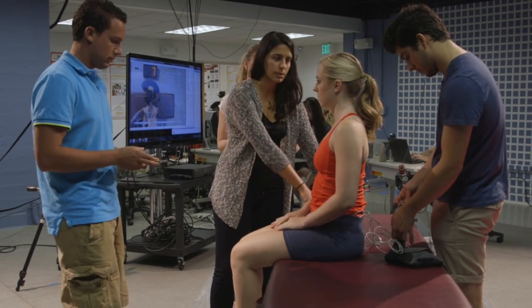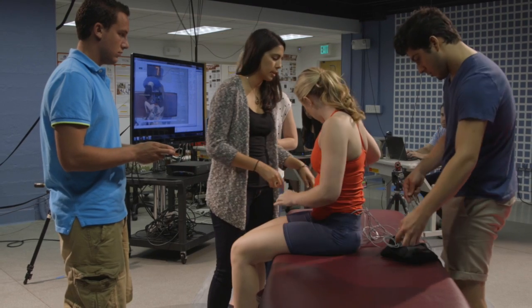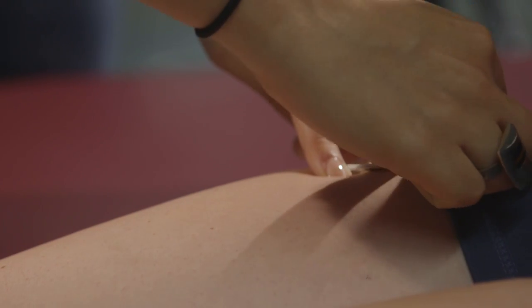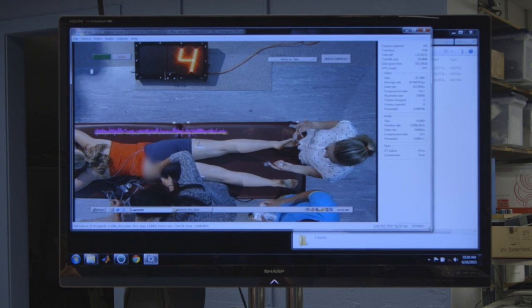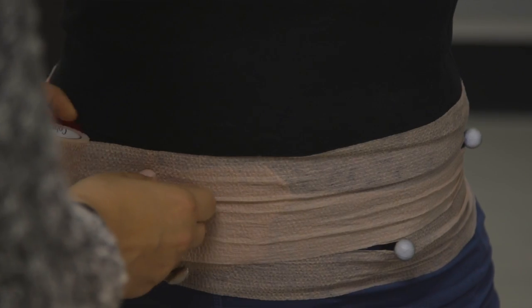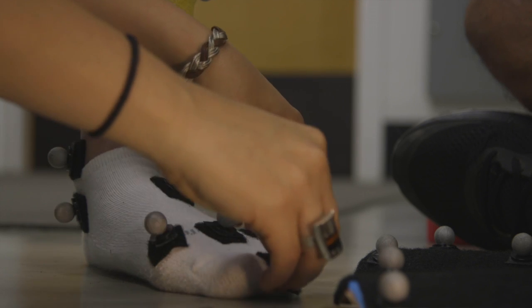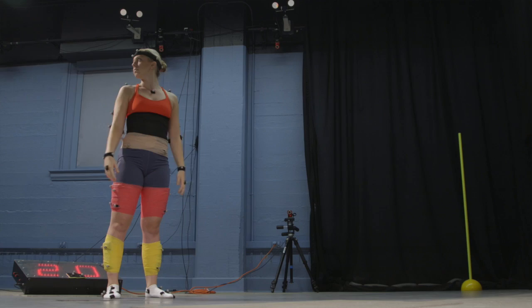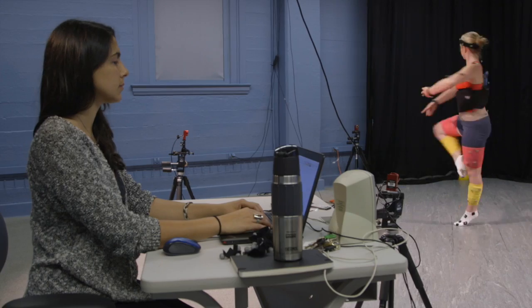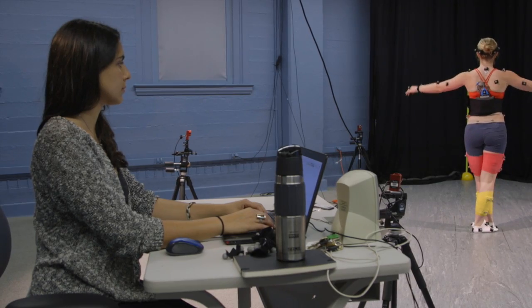The typical data collection included having the dancer come in. We put electrodes on her skin that monitor her muscle recruitment. After that we put motion capture reflective markers on key anatomical points of her body. Finally, we had her move on the force plates so we were able to measure how she interacts with the environment and how she moves all together.